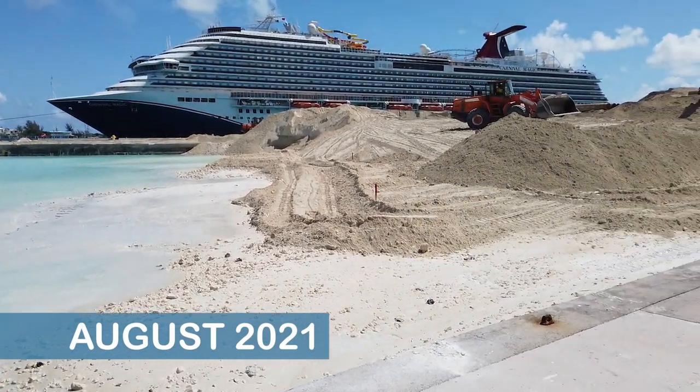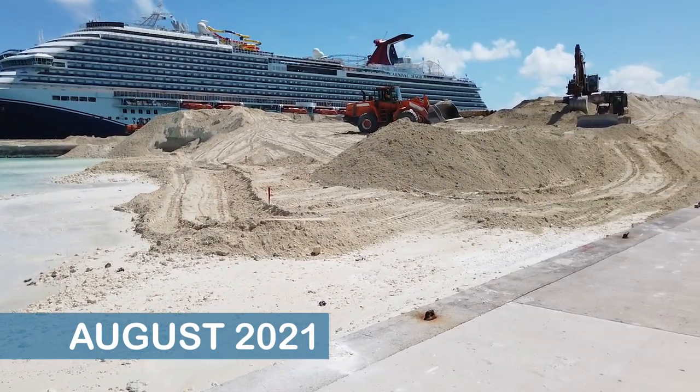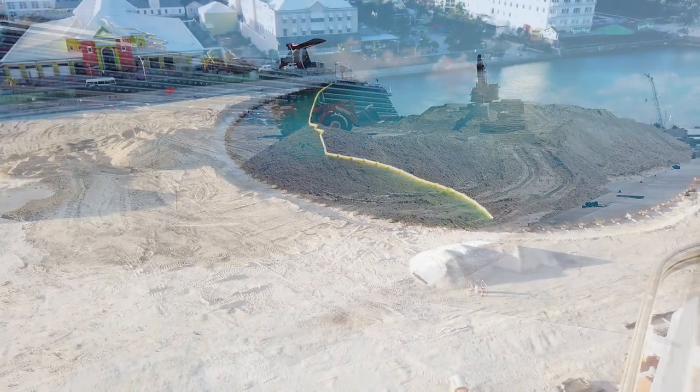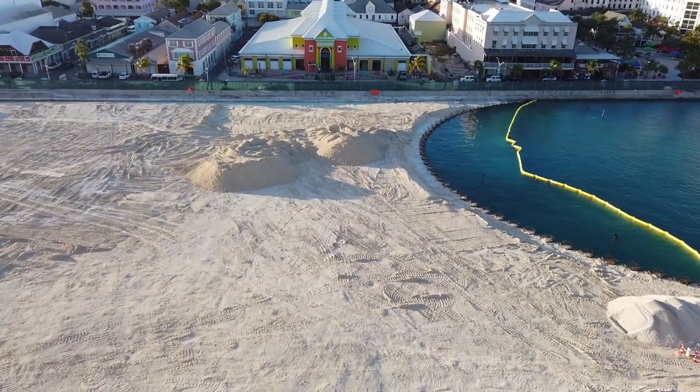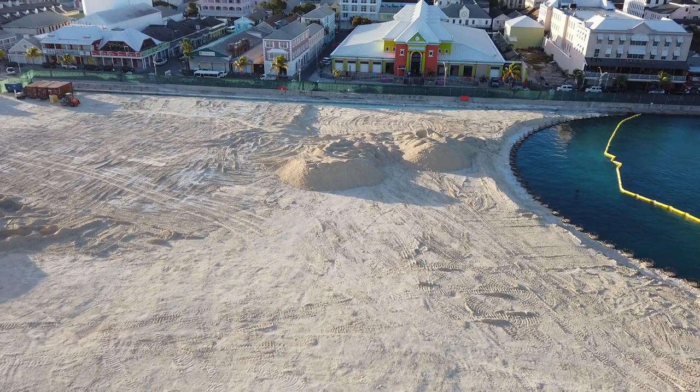We first saw the changes during our August 2021 cruise on the MSC Miravia, and we saw the progress being made more recently when we revisited Nassau aboard two cruises in December 2021.